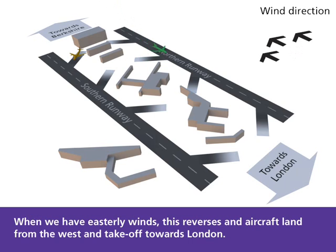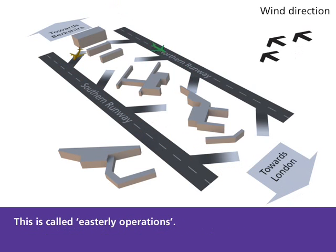When we have easterly winds, this reverses and aircraft land from the west and take off towards London. This is called easterly operations.